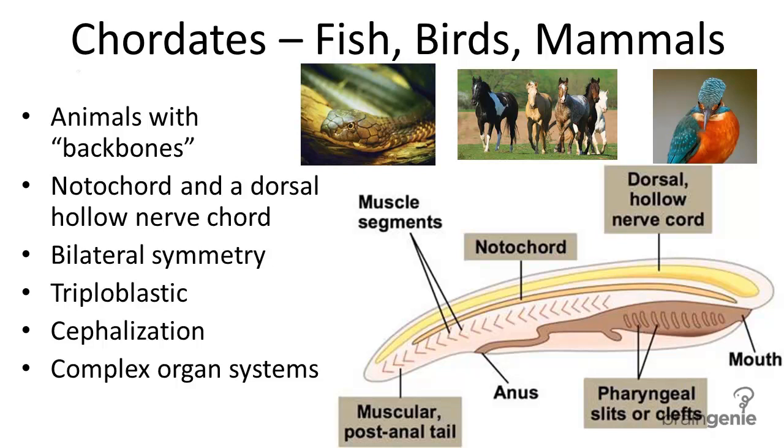Chordates. The Phylum Chordata includes fish, birds, mammals, and so on. Chordates are animals classified in the animal kingdom, and they contain something very important that makes them unique: a backbone.